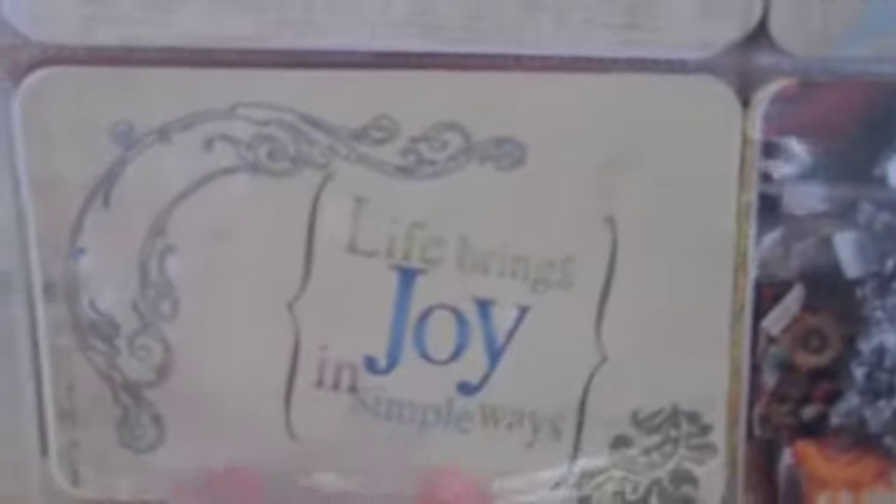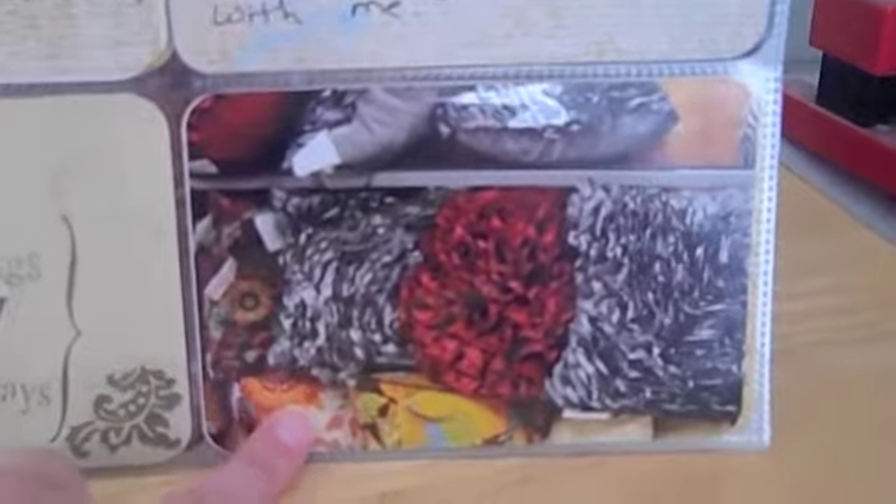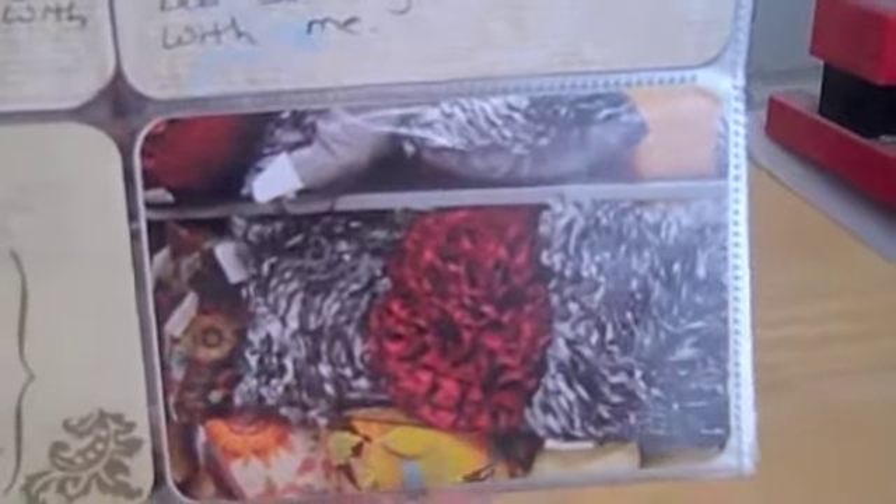On this little square I just used some rub-ons by Carolee's Creations. And then over here I just have a picture of some pillows — I walked into Ross with no intention to buy anything, I was just shopping with my mother-in-law, and I saw these pillows and they matched my room perfectly so I had to get them.